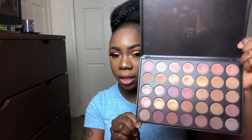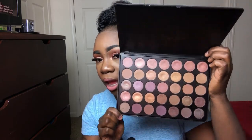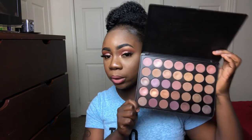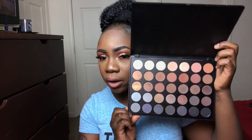Next I have the 35T — it's on the topaz side with a lot of plum shades and a lot of shimmers. Not too many mattes, but this is another one of my favorite palettes — it's really pretty. Then the 35K: I don't use this one as often as I should, but it's on the cooler side with some smoky shades.